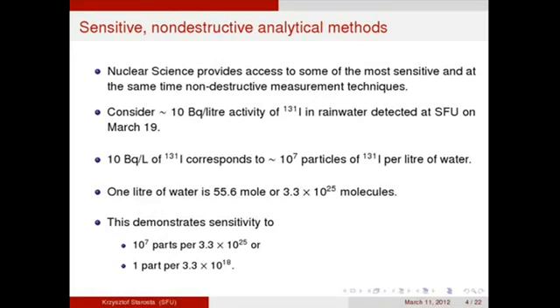If you consider 10 becquerels per litre activity of I-131, which was the average activity measured at SFU on March 19th, this corresponds to 10 to the 7th particles — 10 million particles of I-131 per litre of water. One litre of water is 55.6 mol, or 3.3 times 10 to the 25th molecules. Taking the ratio, we are sensitive to 10 to the 7th particles per 3.3 times 10 to the 25th, or one part per 3.3 times 10 to the 18th — meaning 3.3 times billion times billion.